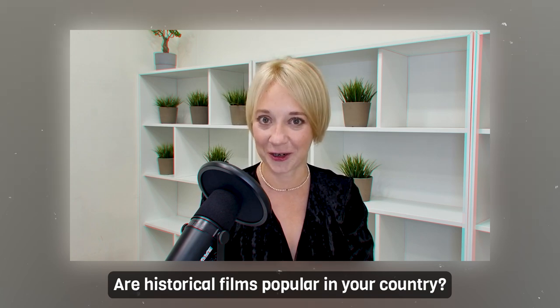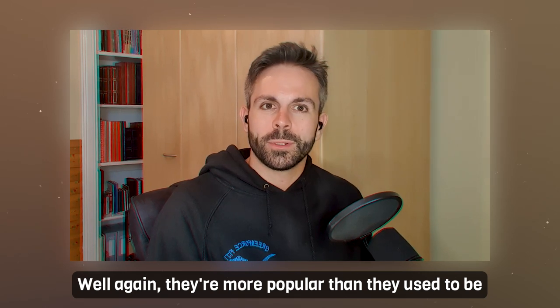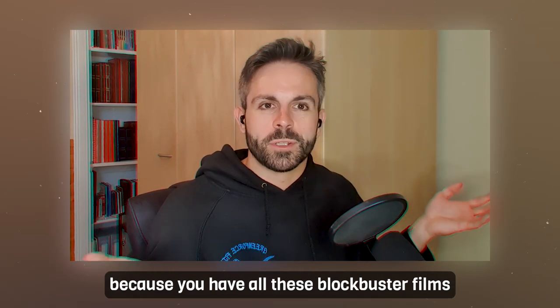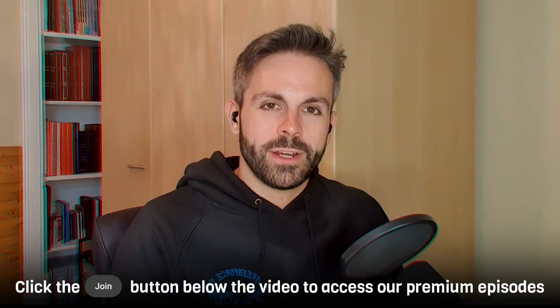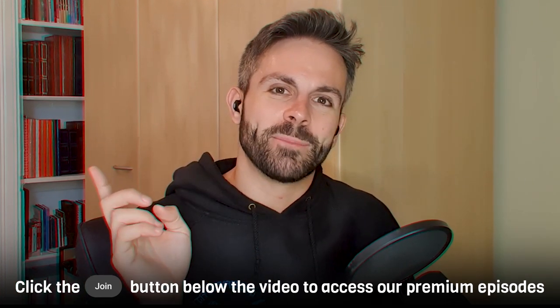I'm going to ask some IELTS speaking questions and Rory is going to use this phrase naturally. Are historical films popular in your country? 'Oh, you put me on the spot with this one. I would say, well, they're more popular than they used to be because you have all these blockbuster films like Oppenheimer coming out now.' So Rory said 'you put me on the spot with that one' — it can be 'this one' or 'that one' because you're referring to something that has come previously, which draws a nice connection.